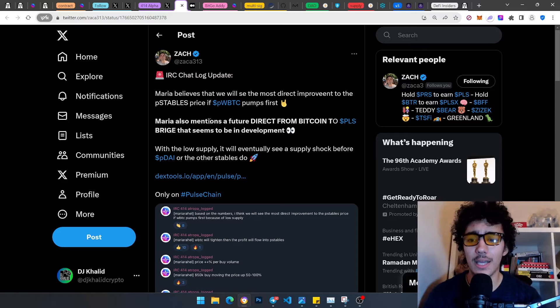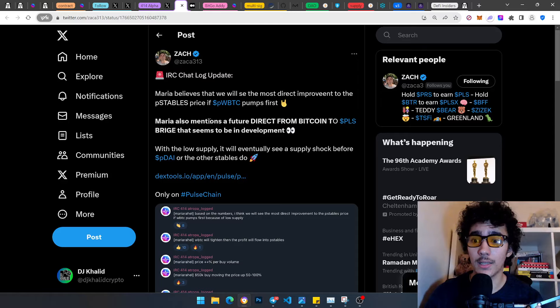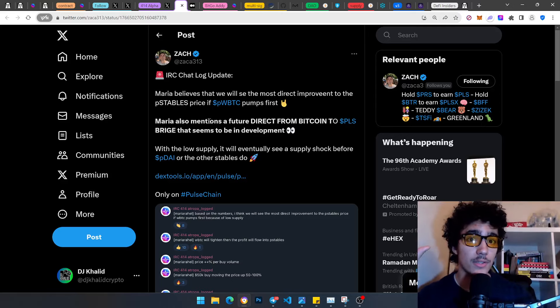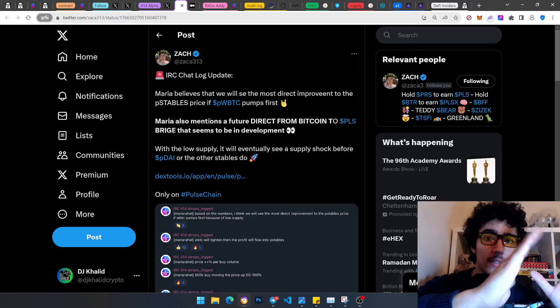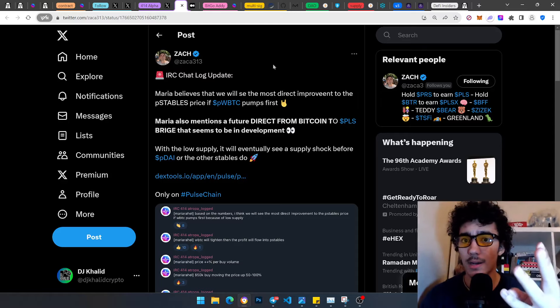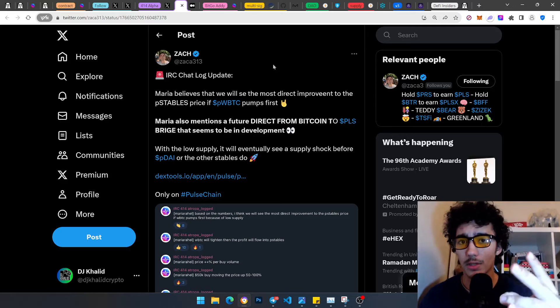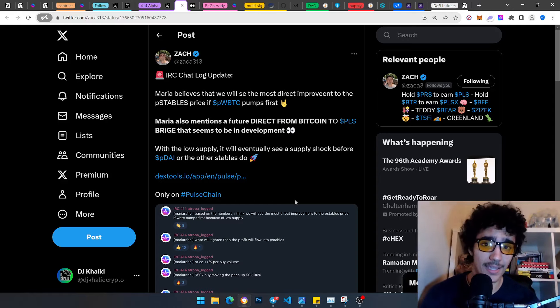This is the power of liquidity bonding. The Atropa ecosystem uses bonding pairs together — like branches and trees — where if one side pushes up, the other side gets that wave effect with some delay. Teddy Bear — the greatest meme coin — is also by the Atropa ecosystem. pDAI is going to pegging, and pwBTC is next.